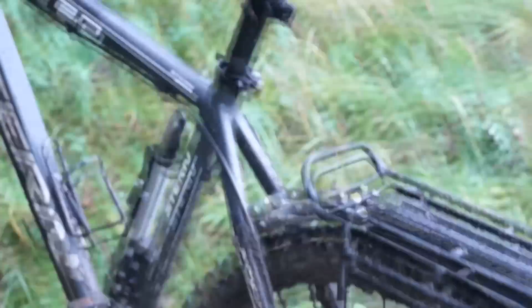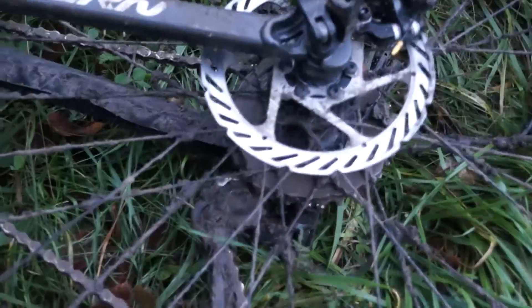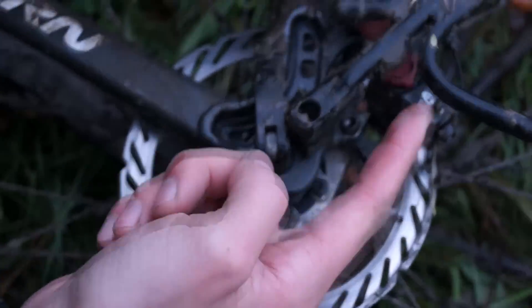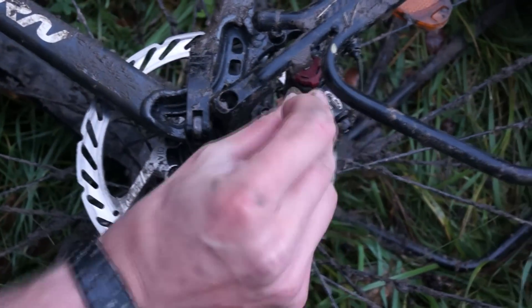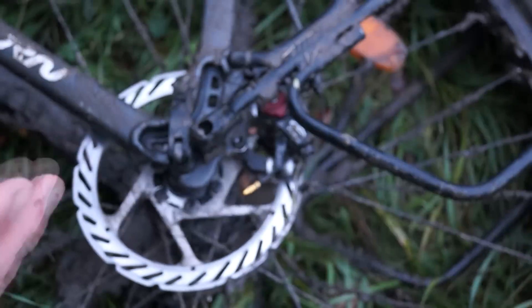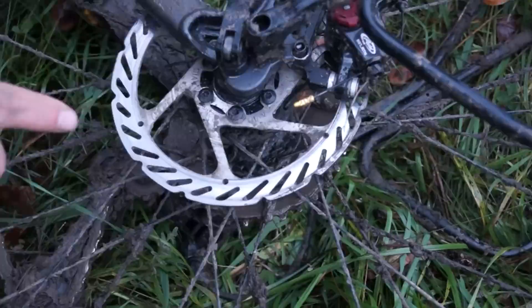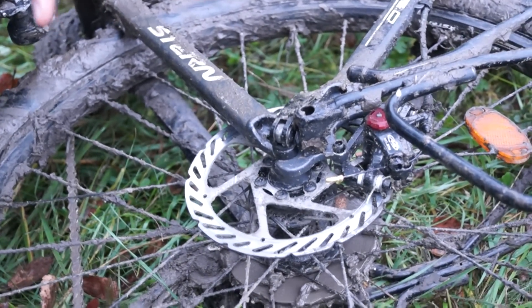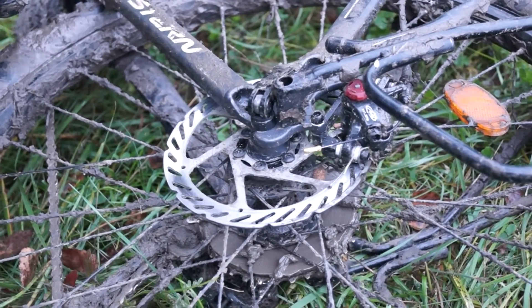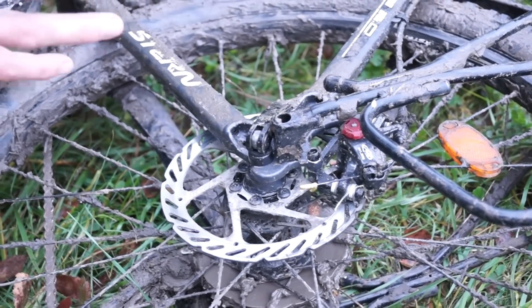Посмотрим на грязненький тормоз. Так как это топовая механика, регулировки колодок осуществляются без ключей — с той и с другой стороны ручная регулировка колодки. Чтобы колодки плотно прилегали, вам не нужны ключи, можно всё пальчиками отрегулировать. Корпус алюминиевый. Это считается самая лучшая топовая механика из тех, которые можно приобрести на рынке. У неё, как у гидравлики, работают обе колодки.